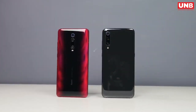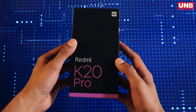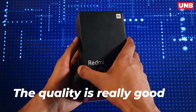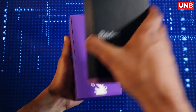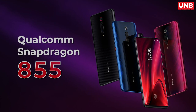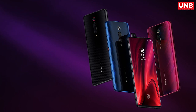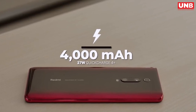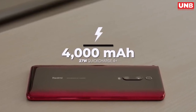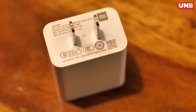The first thing I like about the phone is the build quality, which is solid. They have done a very good job and it feels like a premium smartphone. This is powered by Snapdragon 855 with up to 8 GB of RAM and up to 256 GB of storage. It runs Android Pie and is powered by a 4000 mAh battery with support for 27W fast charging. In the box, you will find an 18-watt charger.